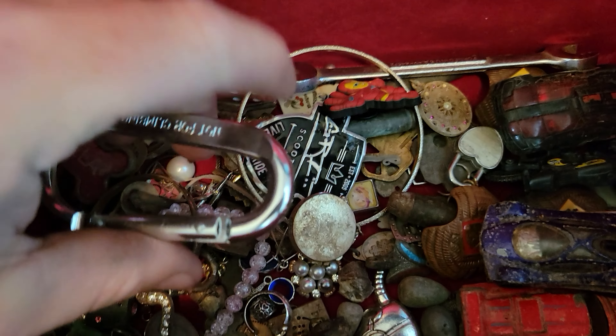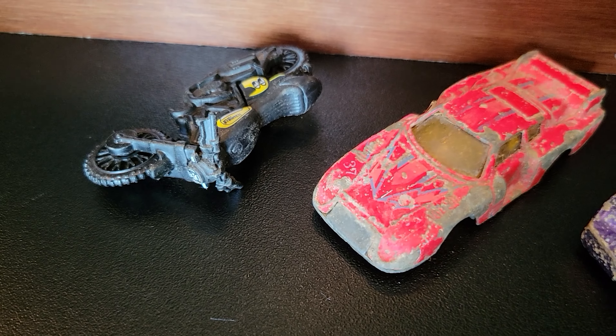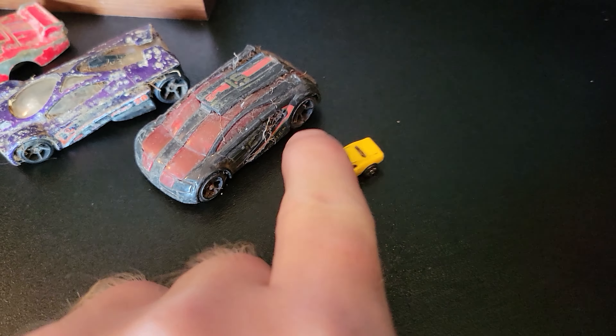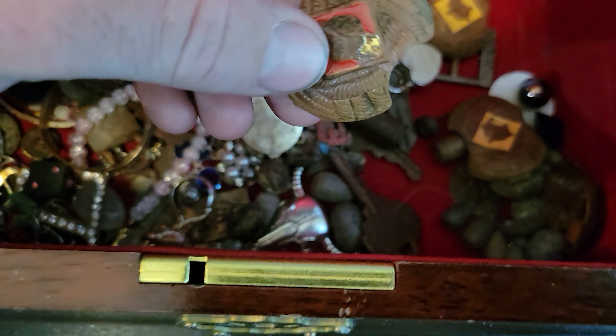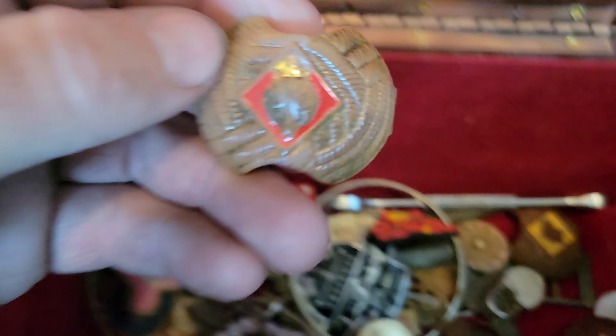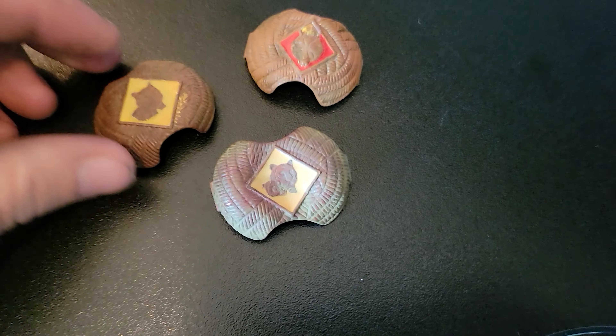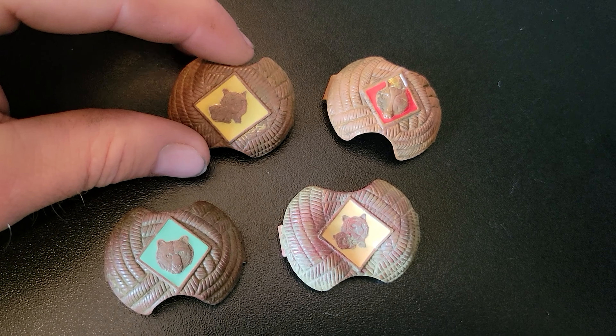Let's see — my car collection, oh and a motorcycle, it's always cool. Little micro machine — I haven't seen one of these since I was like 10. There's just so much stuff in here. I found five of these — I think they're for Boy Scouts or Cub Scouts or something. They were all found in different spots.